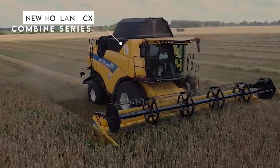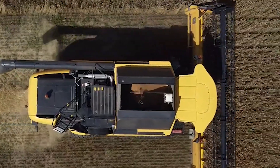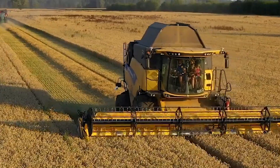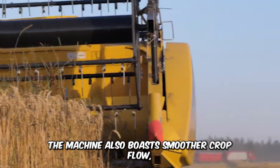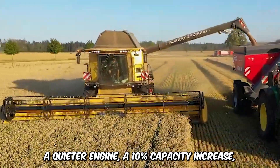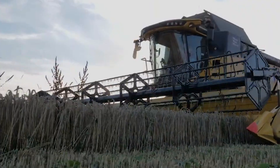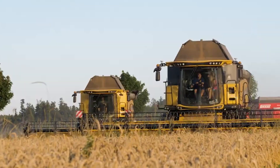The New Holland CX Combine series are more advanced than regular combine harvesters. The Ultra Flow staggered drum greatly improves threshing performance. The machine also boasts smoother crop flow, a quieter engine, a 10% capacity increase, and less fuel consumption — with this new technology, your harvest is in safe hands.